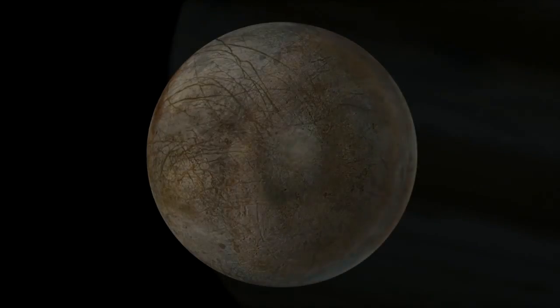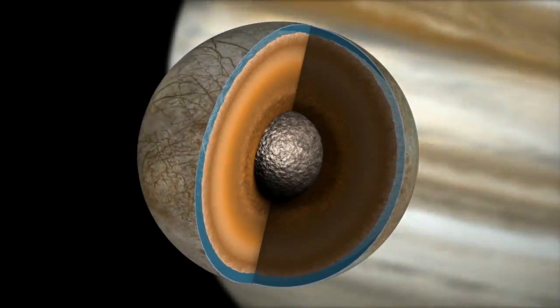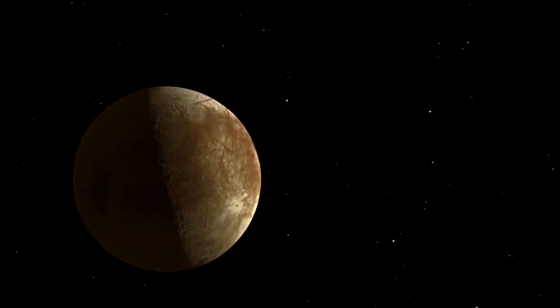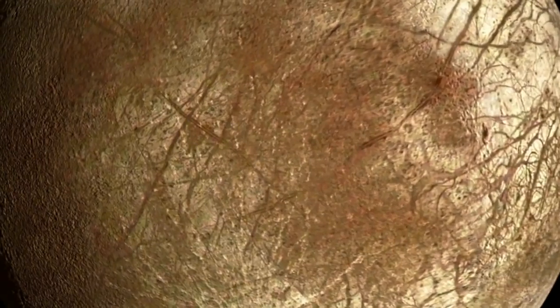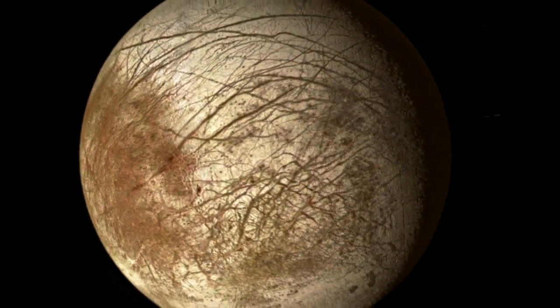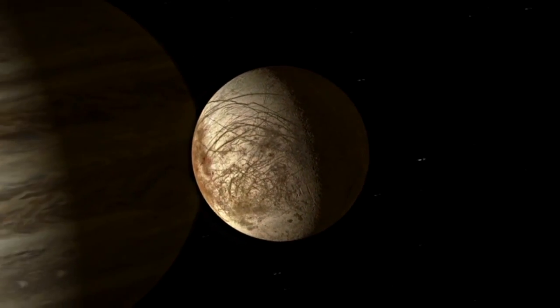As Europa orbits Jupiter, it flexes, and we could measure the gravitational change of Europa by encountering Europa at different points in its orbit. On a typical flyby, we would turn on our remote sensing instruments, image the surface, interrogate the surface with spectroscopy, and do the same thing on the way out. We would essentially rinse and repeat, doing this many, many times until we understand Europa globally.